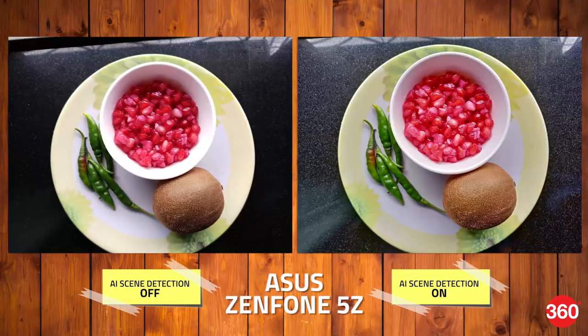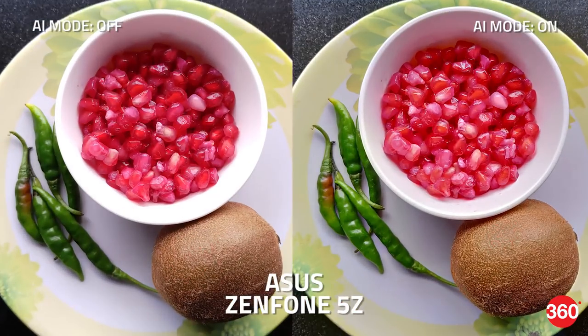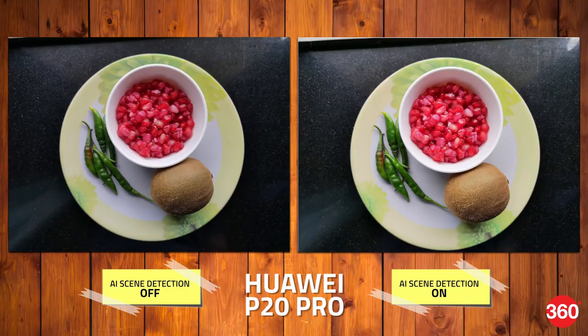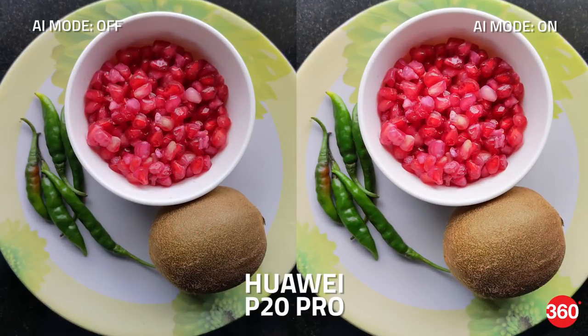Both cameras can also detect when you're shooting food. With the 5Z, it essentially uses HDR to make the scene look a lot more vivid, and it does this well too, without overexposing any portions of the image, which looks a lot better when compared to shooting without it. The P20 Pro goes for a similar effect; however, the difference is a little less drastic.